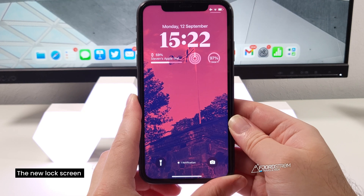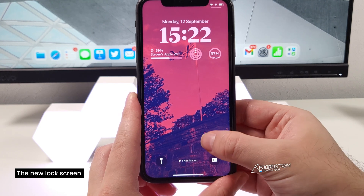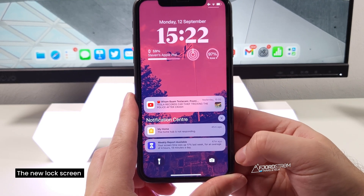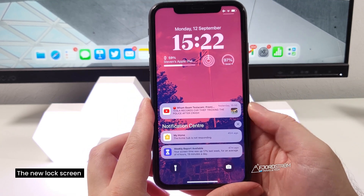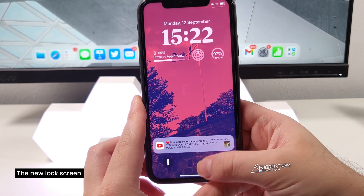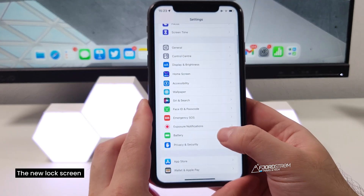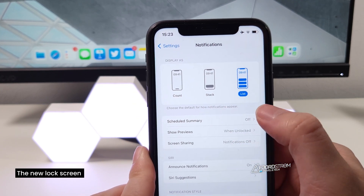There are more changes to the lock screen, like notifications for example. You can see I have one notification all the way at the bottom — if I swipe up you'll see a new video notification and a few more at the bottom. They're all the way at the bottom now, making it quite easy to one-handedly tap them instead of reaching to the top. You can also go to Settings, then Notifications, and choose between different display styles: count, stack, or list.